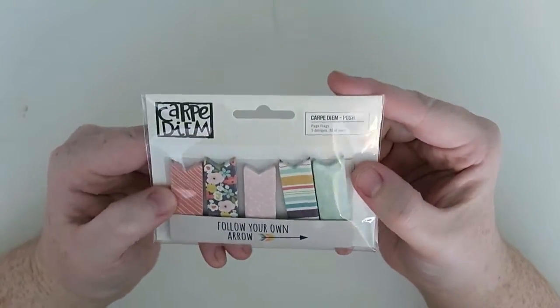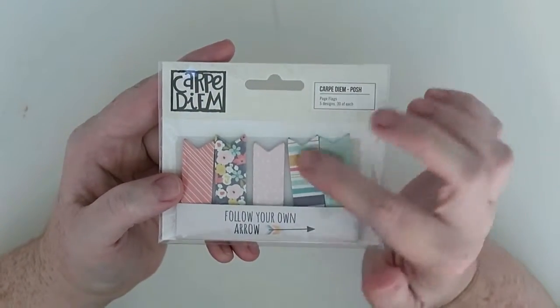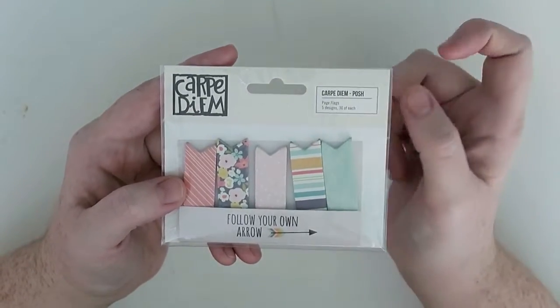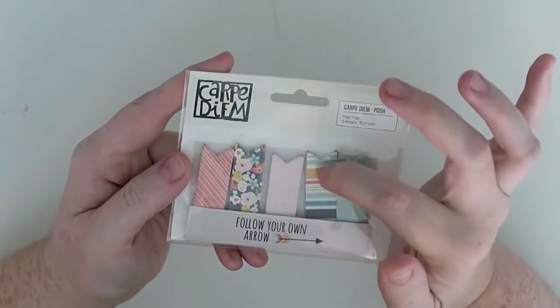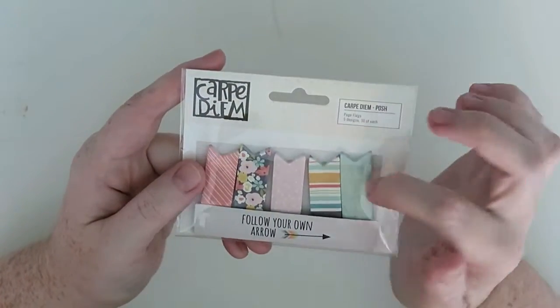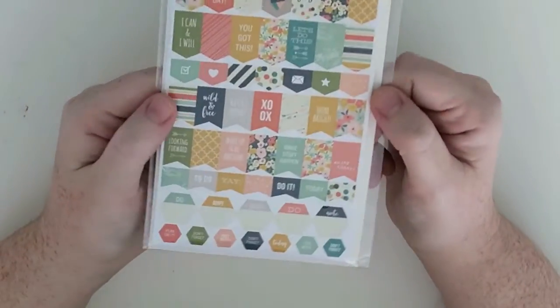Then we have some little page flags. This is again in the Posh range. I got my planner from the Posh range so most of my things are from the Posh range — I have a few things from the Reset Girl. I really love the colors of it, so I will be stocking this in the side of my planner in my pocket. I'll do all the Posh range stuff first and then I'll show you the rest.